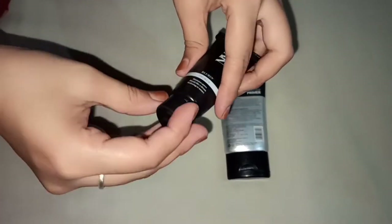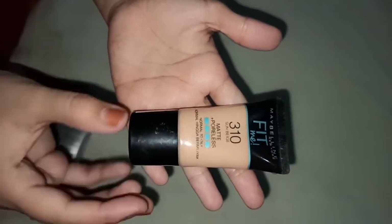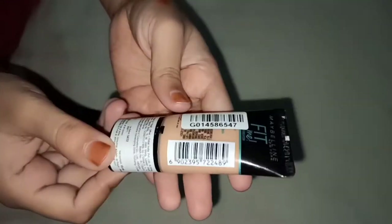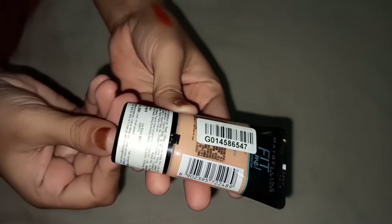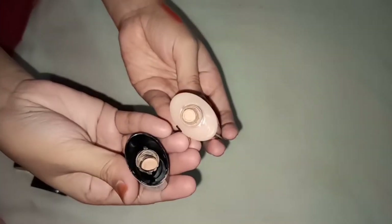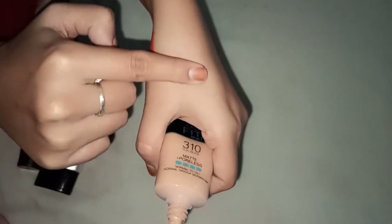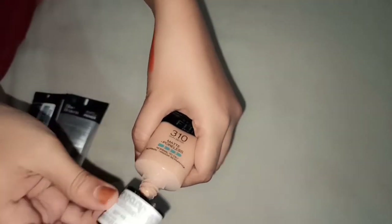So those are the two primer options — NY or Blue Heaven. Next is our foundation: Maybelline New York Fit Me Foundation, shade 310 Sunbeam, Matte Plus Poreless, normal to oily. This is 18ml, priced at 299 but I got it on sale for 230.